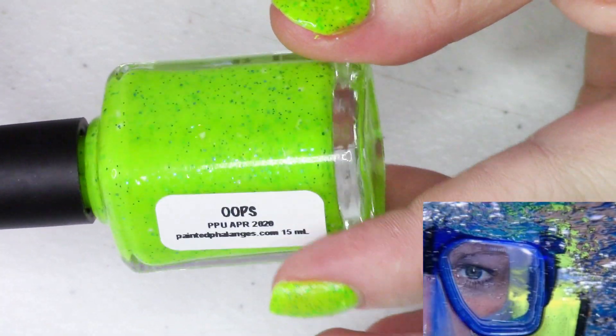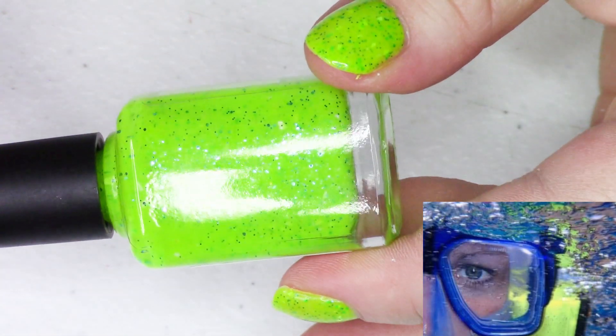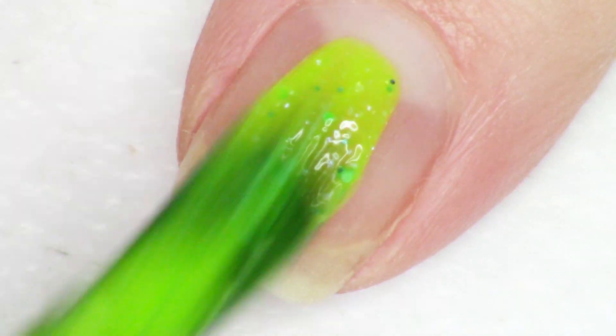We have a fantastically bright neon yellow here from Painted Phalanges, and this polish is called Oops All Caps. The story behind this polish is super fun — the maker was on vacation, was snorkeling, trying to take a picture of some underwater inhabitants, and the camera was facing the wrong way and took a picture of herself in her snorkeling goggles. That's what inspired this polish, and it's got this beautiful, very bright limey green yellow neon base.